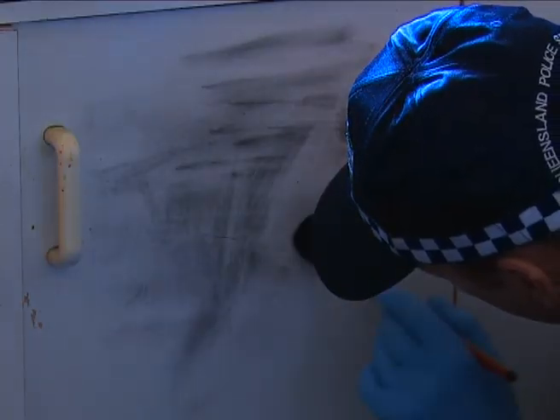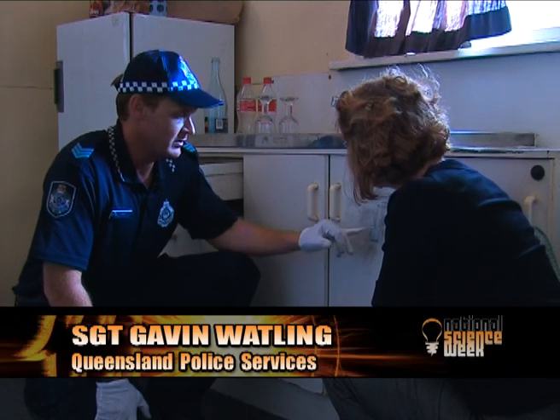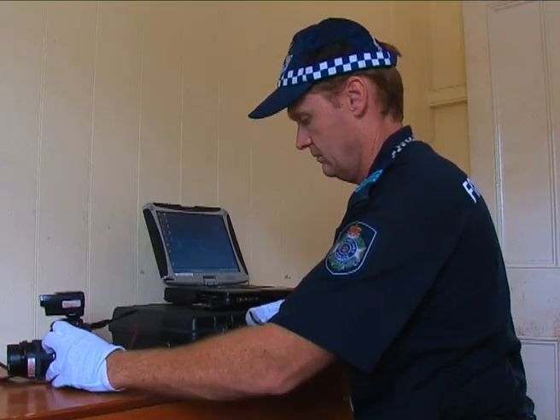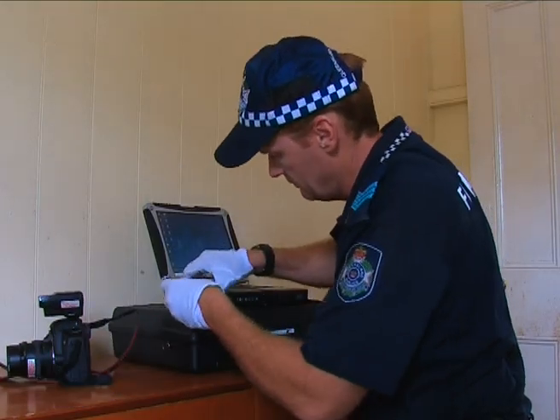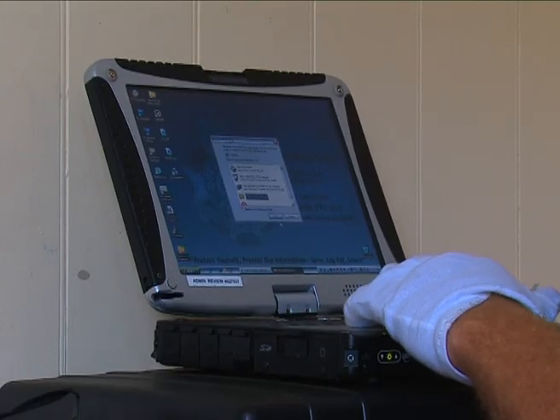The fingerprint we found here, for example, on the cupboard door — what I've done is placed a barcode next to it so that we can use it for scaling. I'll obtain a digital photograph of that, remove the SD card from the camera and place it into the Toughbook, and that will be relayed straight back to the fingerprint bureau for searching on the AFA system.